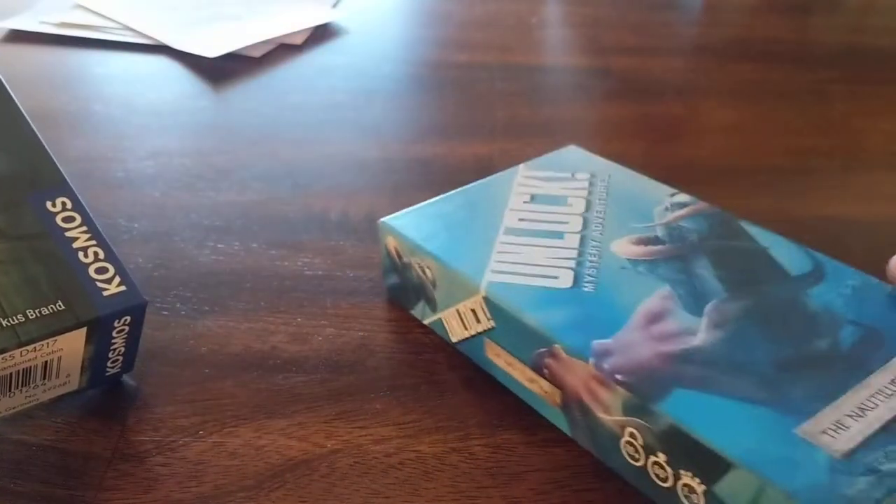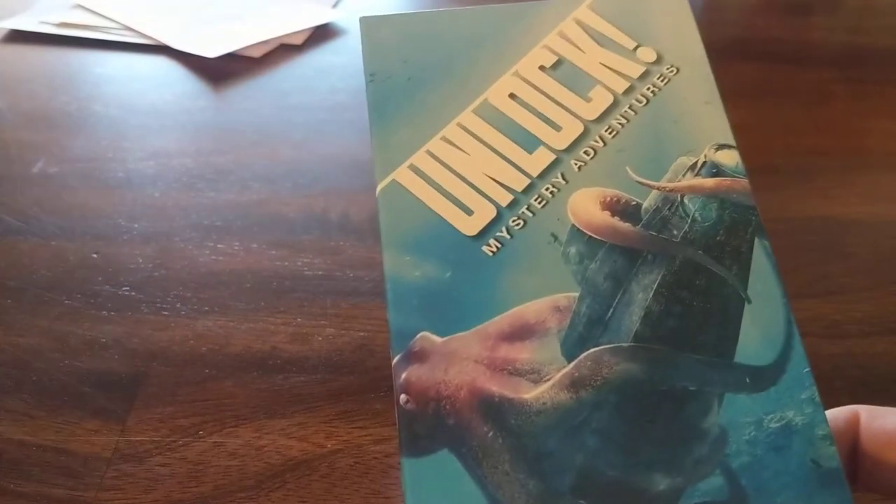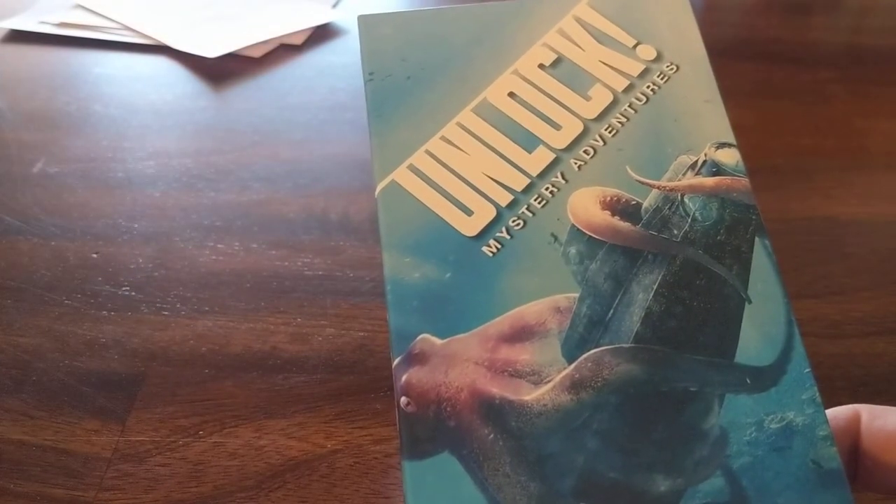Little Shogunstein and I are now into these escape room games. We've been looking at the Unlocked games, which run on an app and cards.